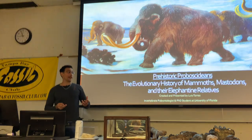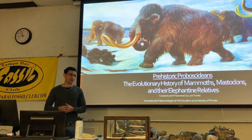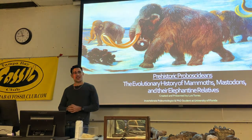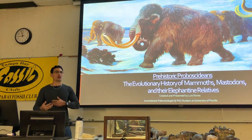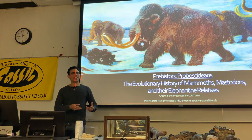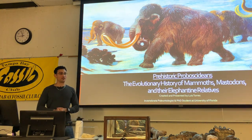I am an invertebrate paleontologist, which means I mostly study things like snails, clams, and sea urchins in a conservation paleobiology context — meaning I look at the fossil record to determine what past ecosystems looked like in order to help with modern conservation efforts.